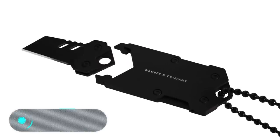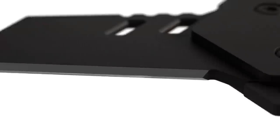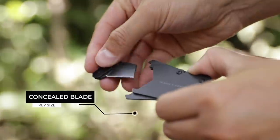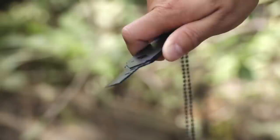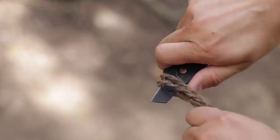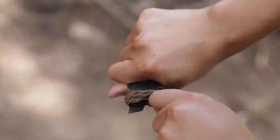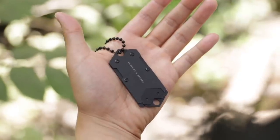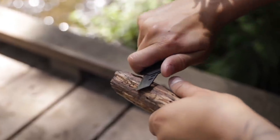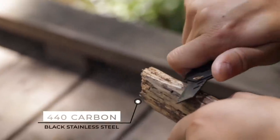B2 Dog Tag. We are used to imagining personal protective equipment as bulky, eye-catching, and dangerous-looking products. The American brand Bomber & Company proves that there are exceptions, because it offers a sharp knife which doesn't look like a knife at all. The B2 Dog Tag is worn around the neck as a stylish accessory. It looks more like a dog tag than anything else. Despite looking quite harmless, it is a proper means of self-defense. The length of the blade is 2.5 cm, and the manufacturer equipped the device with a secure lock, which prevents the knife from opening accidentally.